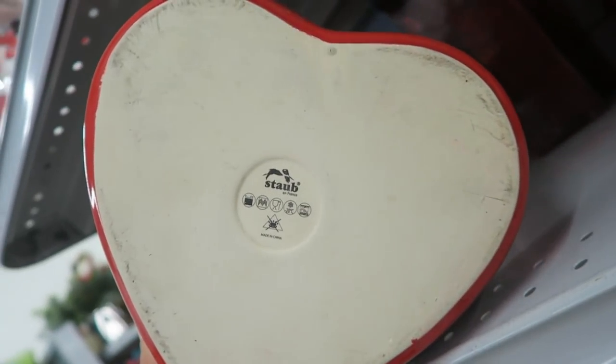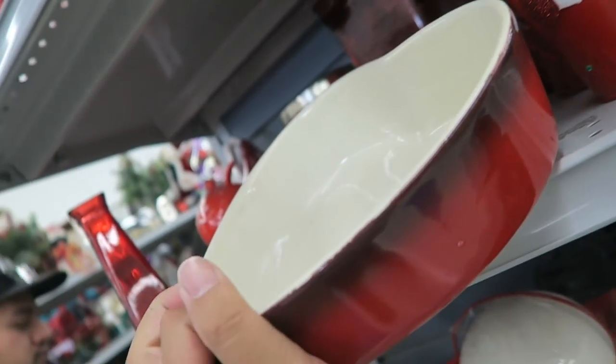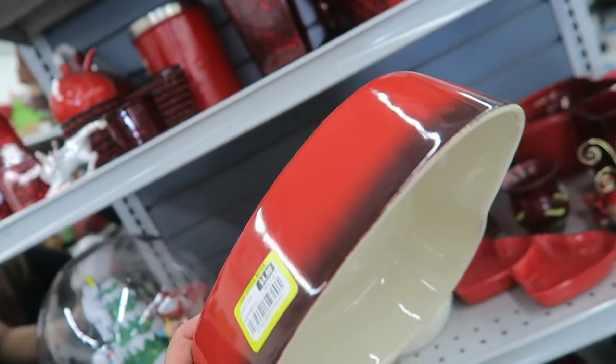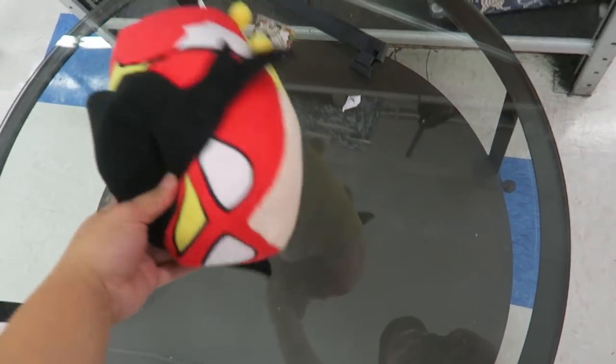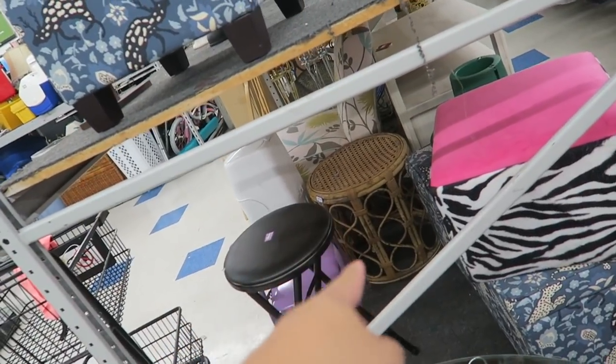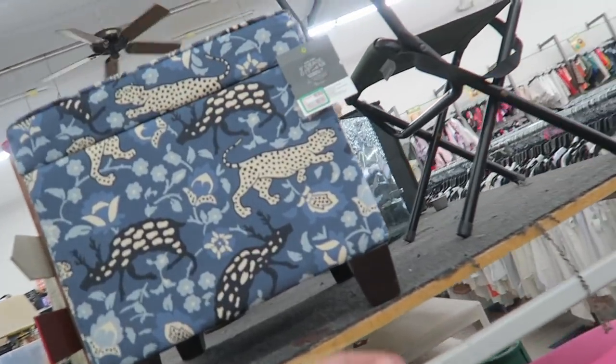This is Staub — a heart-shaped Staub! Sold, $4.99 — that's adorable. It's Spider Woman! A little side table — $50.